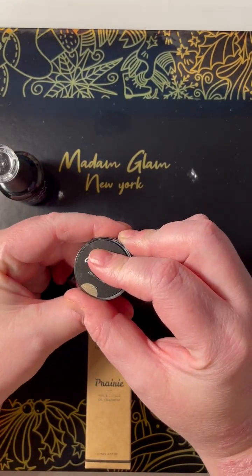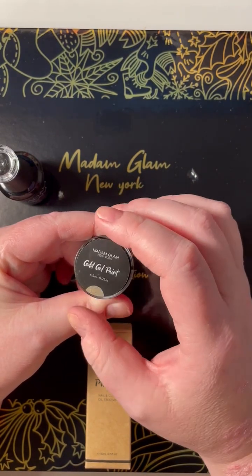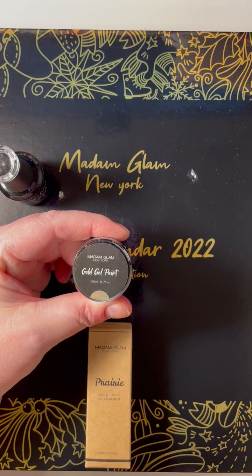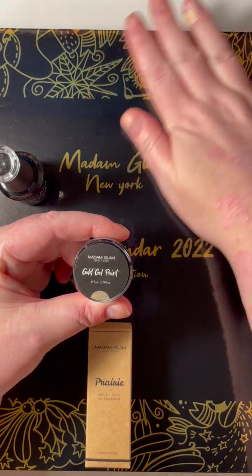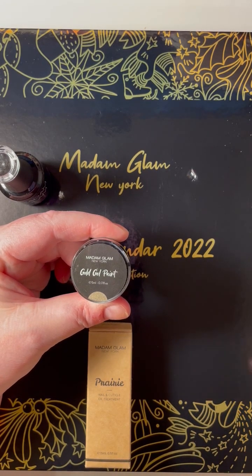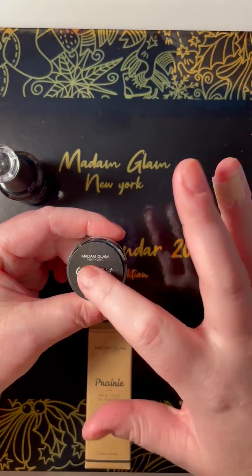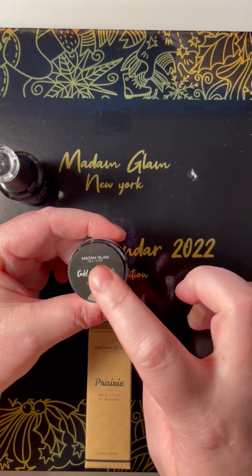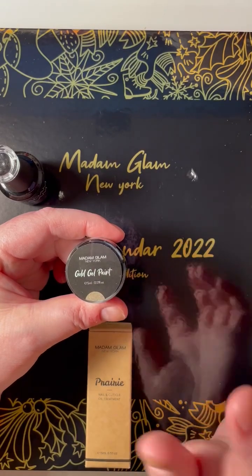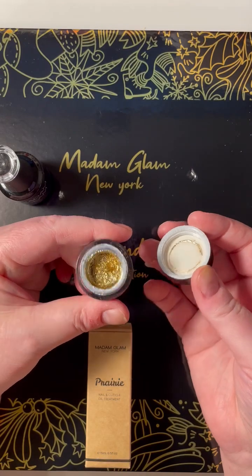I've been watching mostly UK but also getting into American and Canadian nail artists who love the Madam Glam gel paints. I know what day 25 of the calendar is, which will help me in January. After saving up some VIP points, January's my birthday so I'm going to spoil myself — I'm going to get white, black, purple, red, green, blue for winter nails, and silver possibly. But this gold — I've seen people use it and it's fantastic.